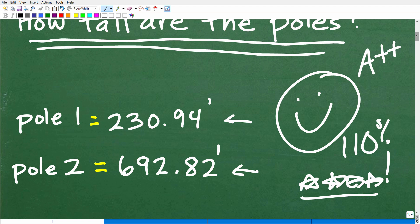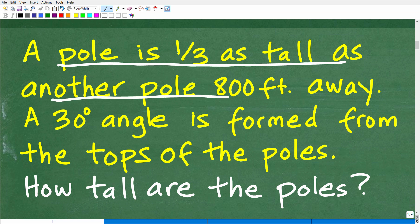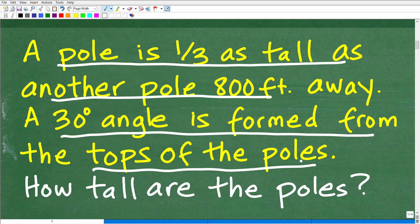There's a lot going on in this problem. The main thing is that you really have to absorb the information and then model it. For any algebra or word problem, you need to read the problem a few times and then model the situation. We have a pole that is one-third as tall as another pole 800 feet away, and we need to make a little sketch of the situation. Modeling all the time when solving math word problems really, really helps out.